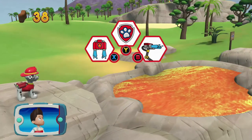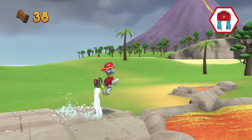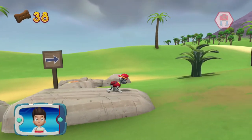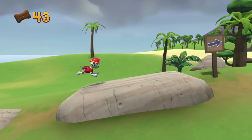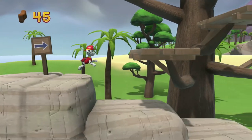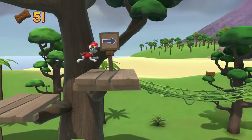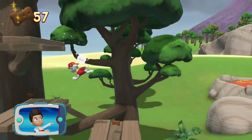Choose the pup-ability that will help you to keep moving! Awesome! Find all the pup treats that you can! We have to get past the hot rocks up ahead. Keep going and help cool off the rocks with Marshall's water cannons.